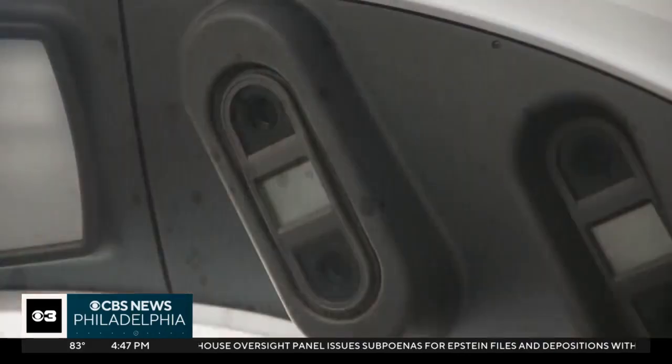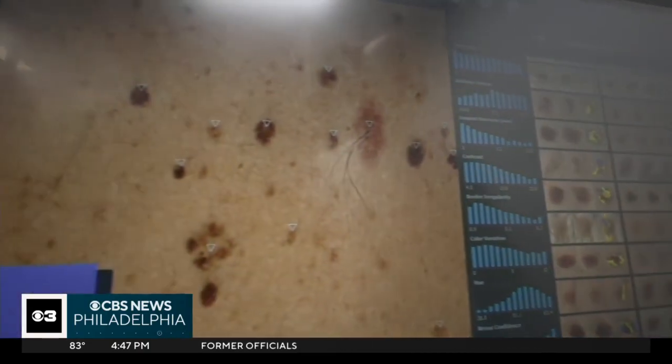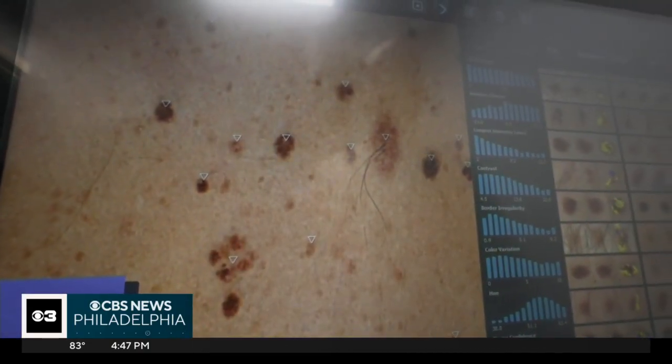Doctors can always look back and ask: what did this thing look like? Was it there before? Dr. Unger says there are additional benefits — in their practice, it has really reduced the number of biopsies, because many patients have hundreds, if not more, moles, all of which are irregular. The system allows for a higher level of confidence about what they're looking at when making a decision.